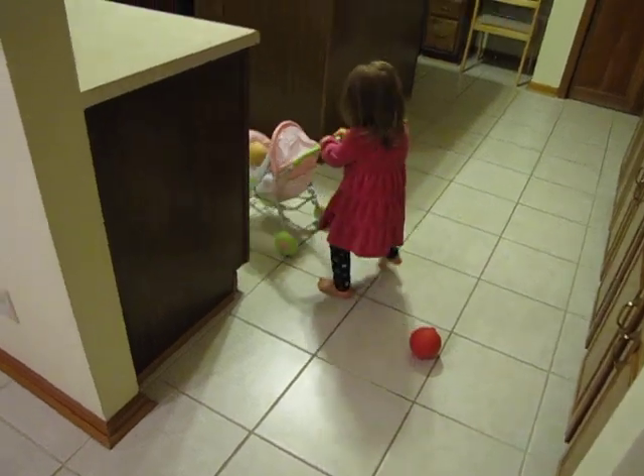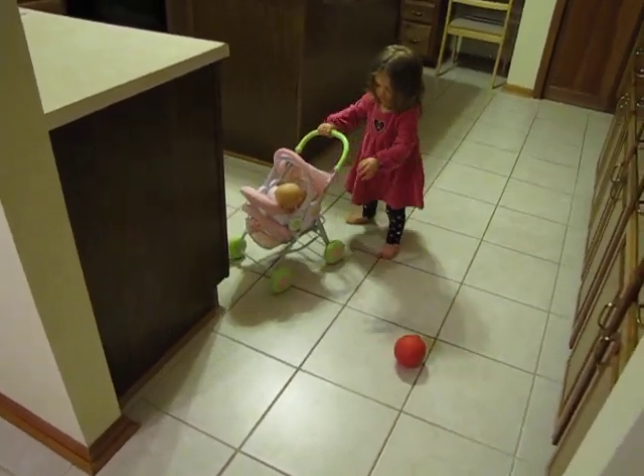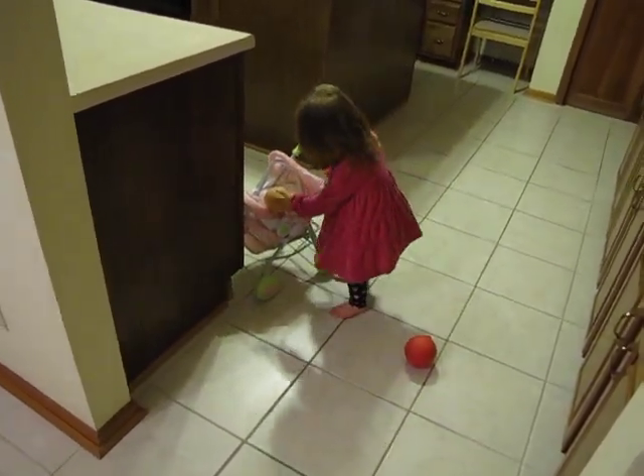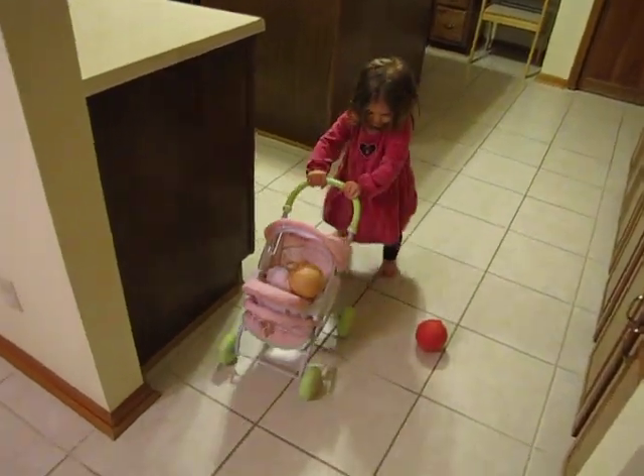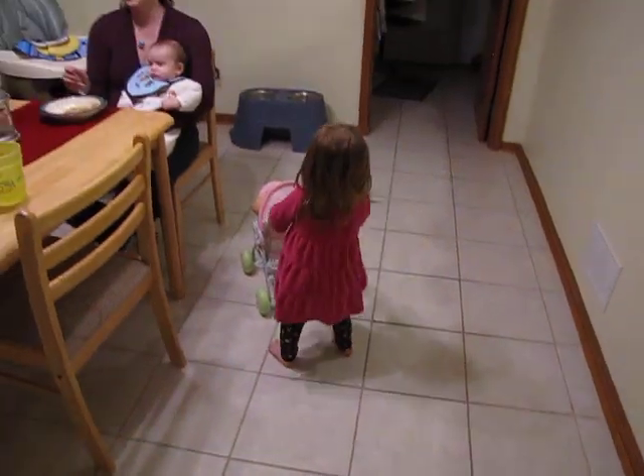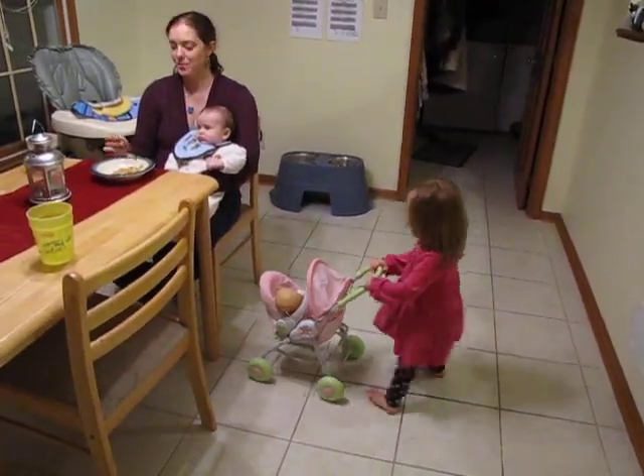When she's by herself lately she's needed a lot of security in order to walk — she needs my hand or something — but when she has the stroller she doesn't think about it, she's just walking around. She's very in control. She does more walking when she's with other kids too; she just doesn't think about it.